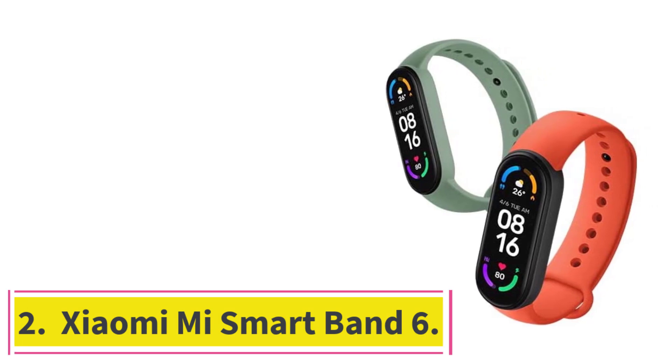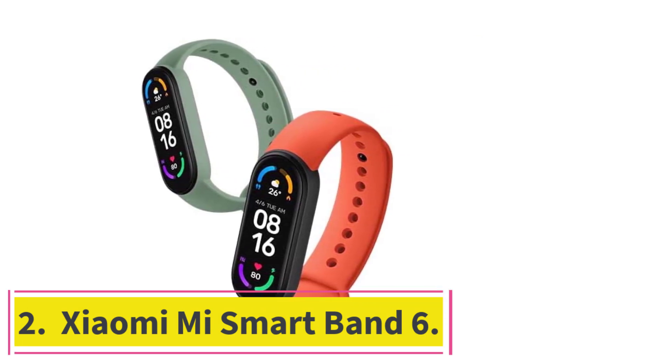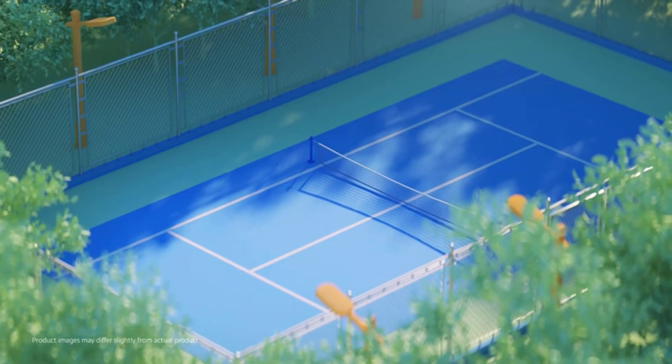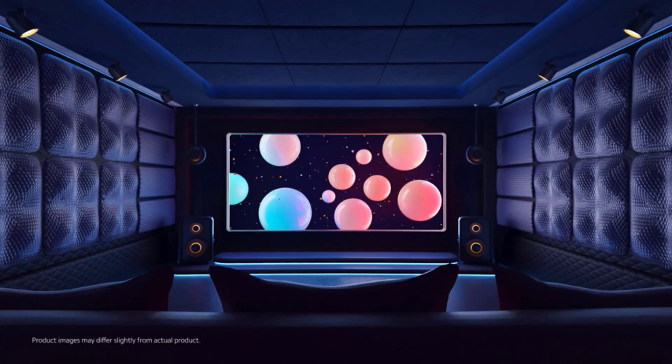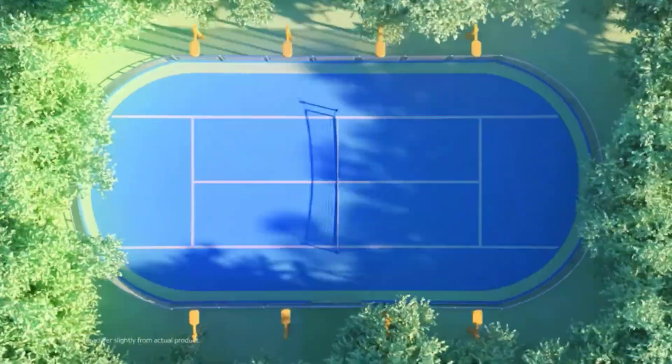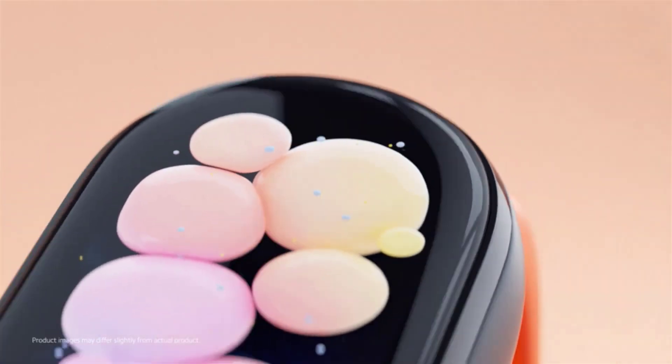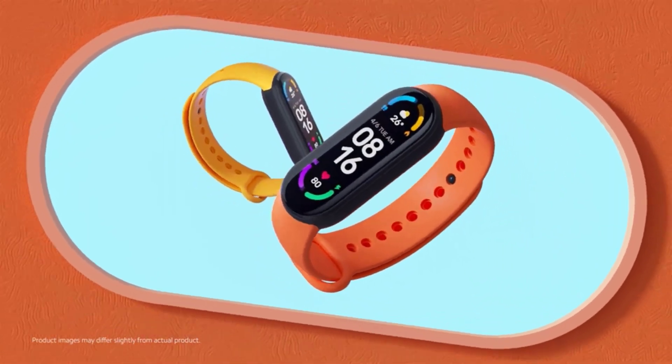Number 2: the Xiaomi Mi Smart Band 6. Looking for a low-cost activity tracker with high-tech capabilities? We've found just the one for you. The Xiaomi Mi Smart Band 6 contains a lot of the same features as higher-cost watches, but at a fraction of the price — it's shockingly only $49.99.